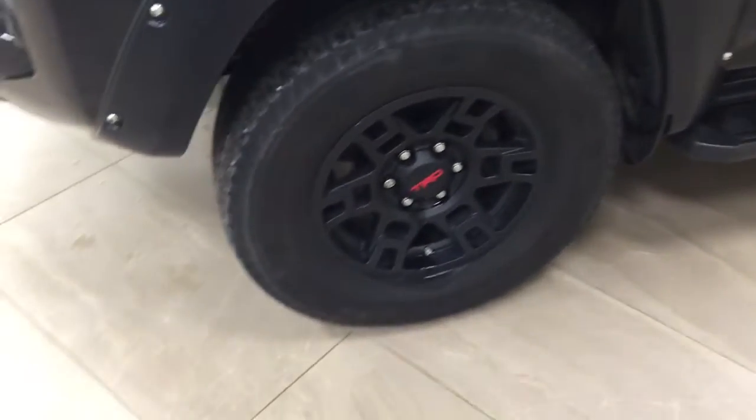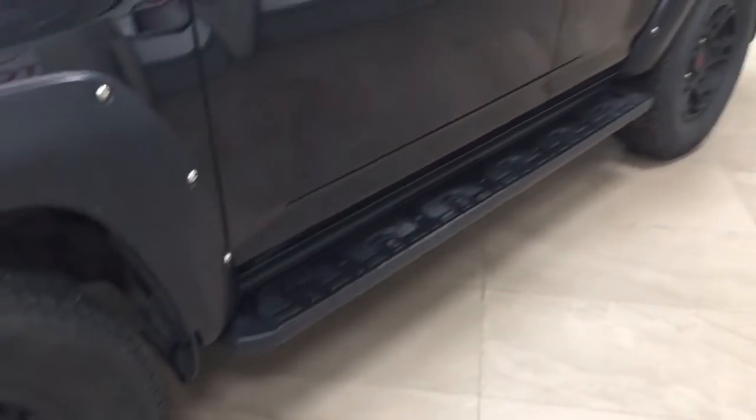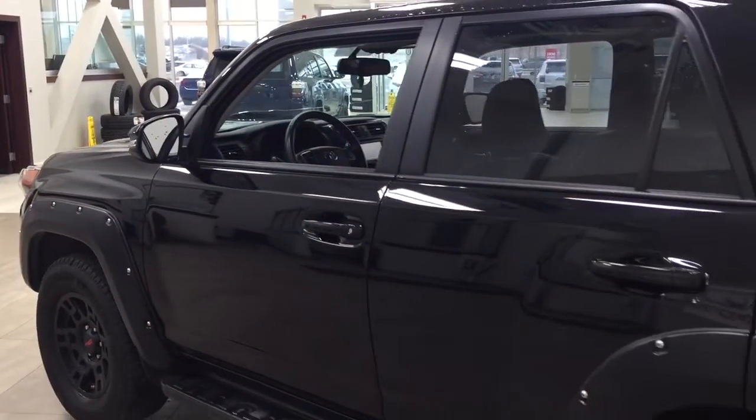Over on the side you have the 17-inch black TRD style alloy wheels, running boards, turn signal lamps, foldable mirrors, and heated mirrors. As you can see you have your roof rack with a basket, and the color we're taking a look at today is black.